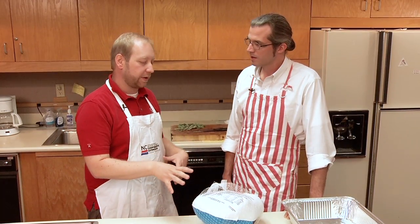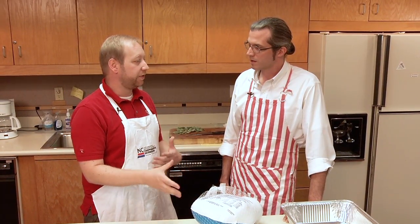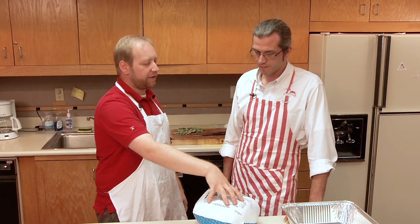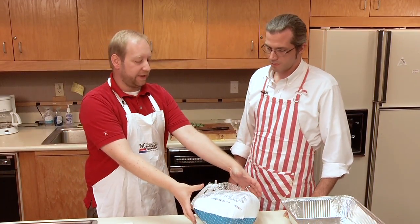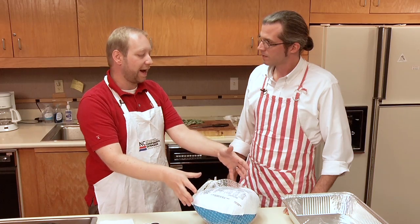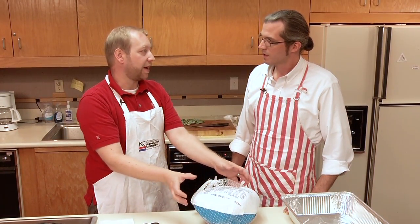Thawing on the counter is something people used to do quite often historically. It takes a lot of temperature monitoring, because in a larger turkey especially, you may still have a really frozen center while the outside of the turkey gets warm — and that's where you don't want to be, because any bacteria on the outside are going to grow.